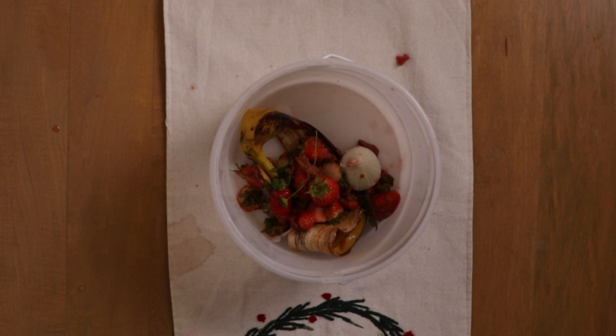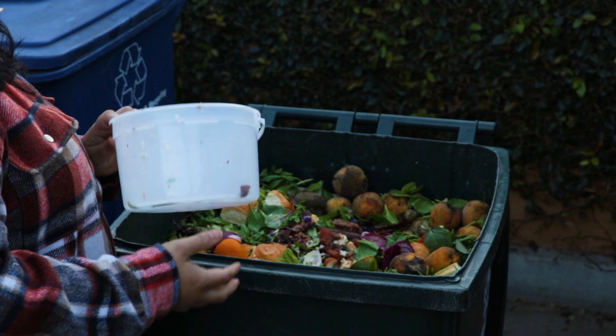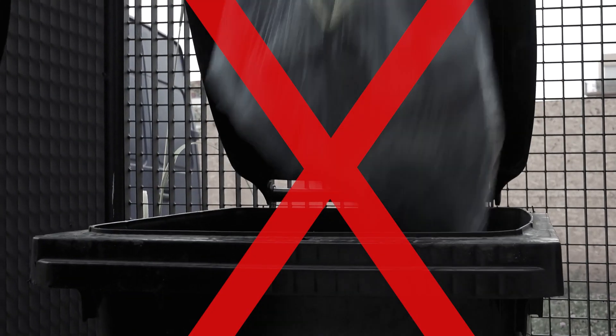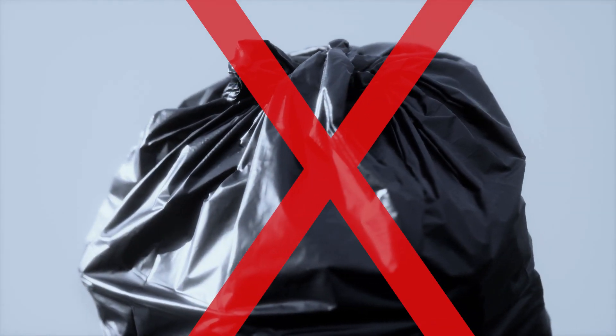Once I've collected enough food scraps in the kitchen pail, I walk this out to the food scrap cart located at the garbage area. Don't bag your food scraps — they should be loose. Bags, even if marketed as compostable, contaminate the compost.